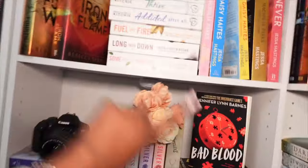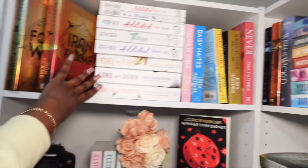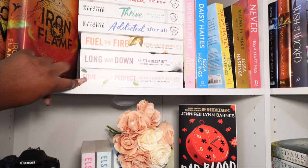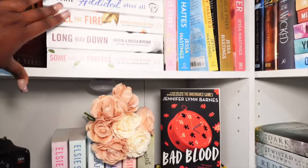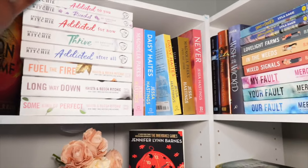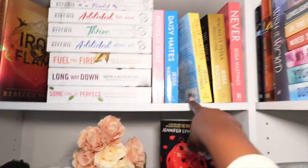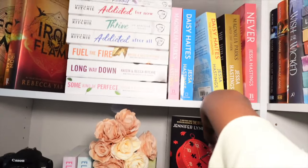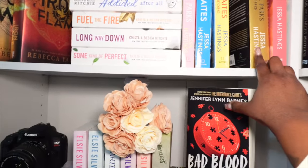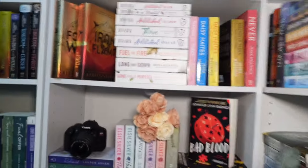Right above this shelf we have Fourth Wing and Iron Flame — I have the new covers for the last three books. Then Some Kind of Perfect, Long Way Down, Feel the Fire, Addicted After All — these are in the old covers. So Addicted After All, Thrive, Addicted for Now, Ricochet, and Addicted to You. Right next to it we have the MacNoia Park series — I'm currently reading The Long Way Home. Then Daisy Haite's The Great Undoing, MacNoia Park's Into the Dark, and Never by just a theme — that is that shelf.